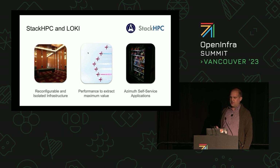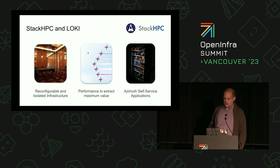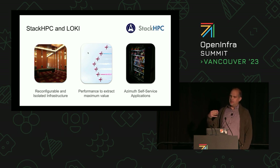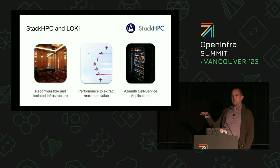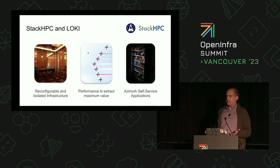All of this isn't very useful if people can't actually use the thing. How do we cookie-cutter out these optimized stacks? How do we make it easy for people to just walk up and use what's required? That's where Azimuth comes in — to give you a catalog of things you can pick and deploy, using all the optimizations for that local infrastructure.